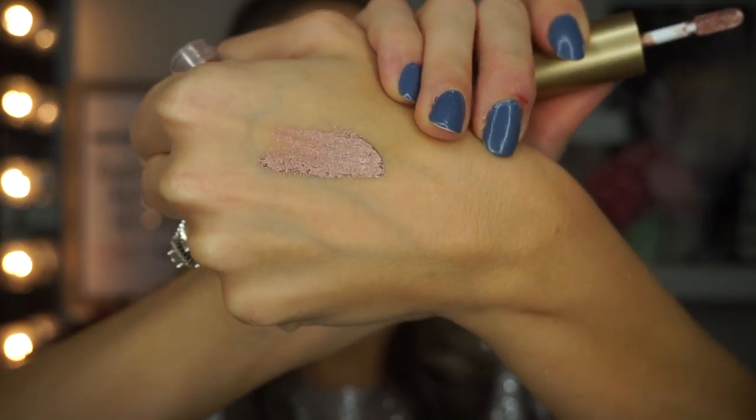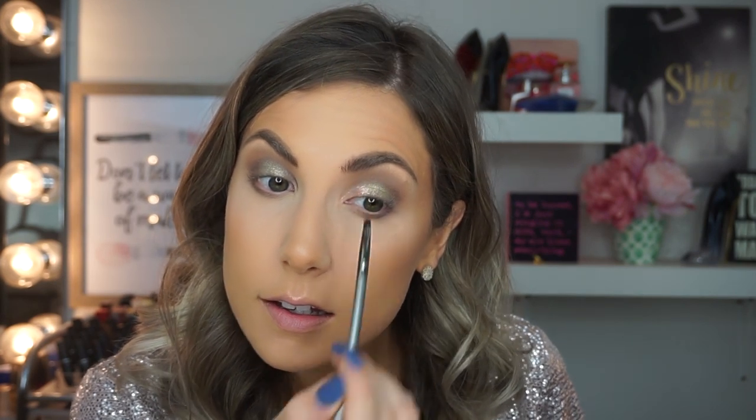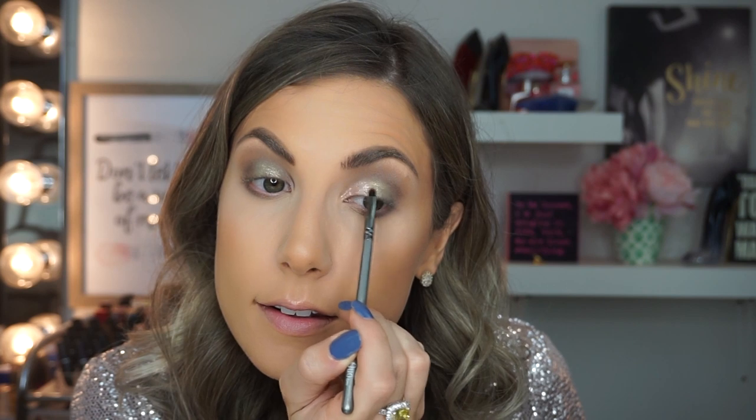I'm going to use this liquid glitter eyeshadow — it's called Moonlight. They have two shades of this; I have the darker shade and I think they also make a lighter white-pinkish shade. I'm taking a little detailing brush — the Ultra Fine Eyeliner Brush from Quo — and placing this in the very inner corners of my eye, taking it not quite halfway, so it blends into the green eyeshadow without a harsh line. I'm also picking up the lightest shade in the palette and putting that in the very corner of my eye.